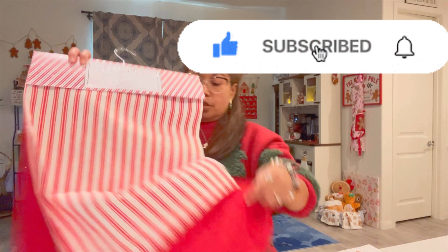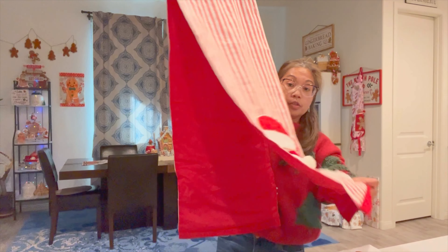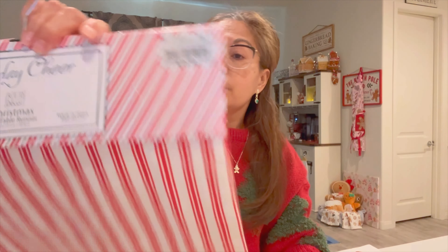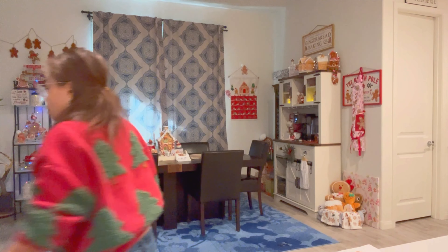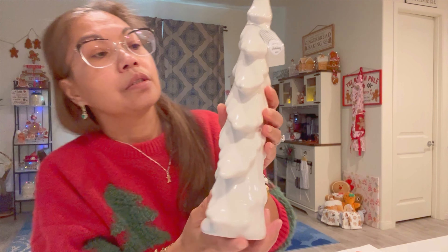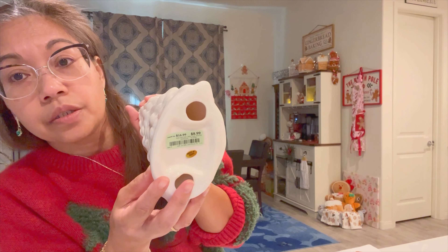And then I saw this table runner with Santa on each end. It's 72 inches and this was from Burlington for $16.99. This is similar to the one I got from Home Goods — a little bit different but they look kind of similar. The one from Home Goods was $8.99; I think the one from Home Goods was $12.99 if I'm not mistaken. This is cute too, so they will go well together.